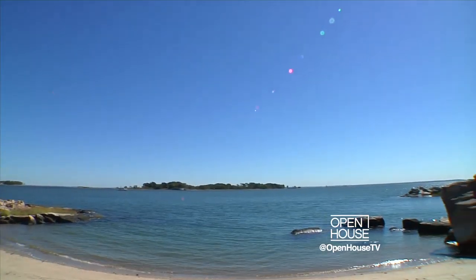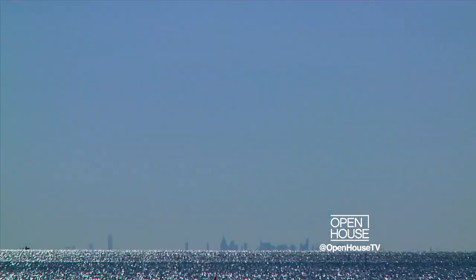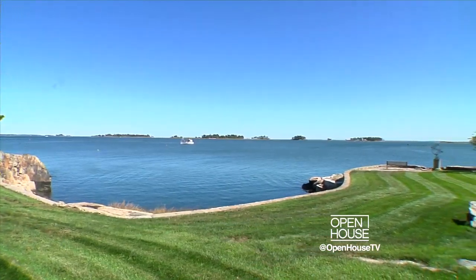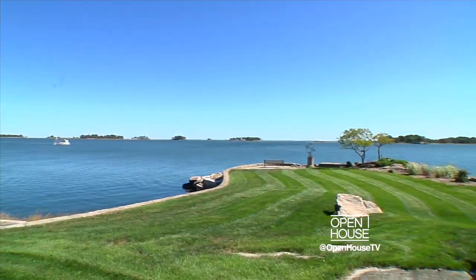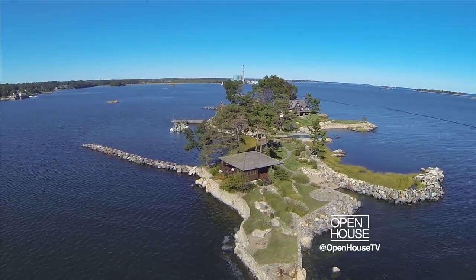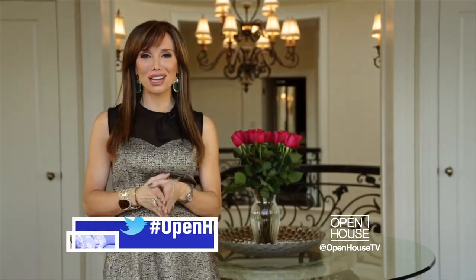A private beach, a pool, you can watch the moon rise over the National Wildlife Reserve or watch the sunset over the island of Manhattan. It's all available to you 365 days a year, every season, every day. Thank you for joining me today — I hope you've enjoyed this intimate tour of one of Connecticut's most enchanting properties. Tell us what feature you find amazing on Twitter with hashtag OpenHouseTV.